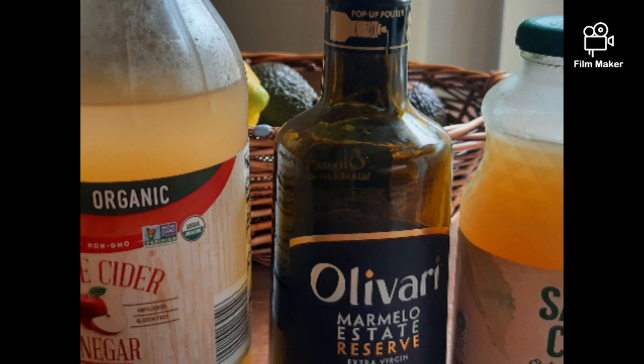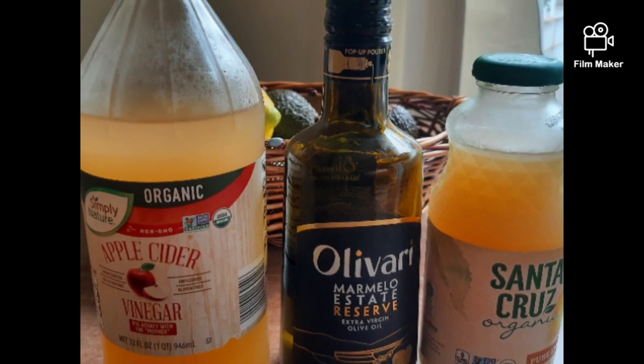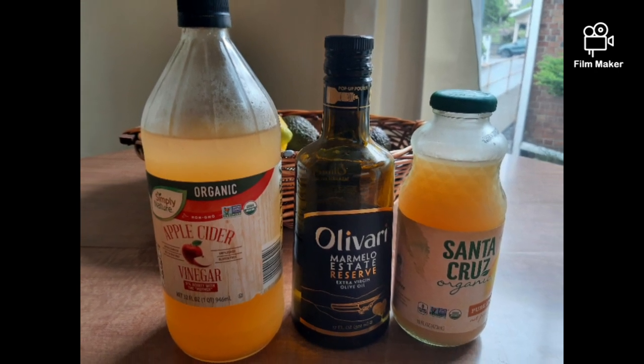But, like I said, thankfully there are healthy options out there, and they're tasty, and they eliminate the salt altogether. And here are a few of those options, all of which I personally use.